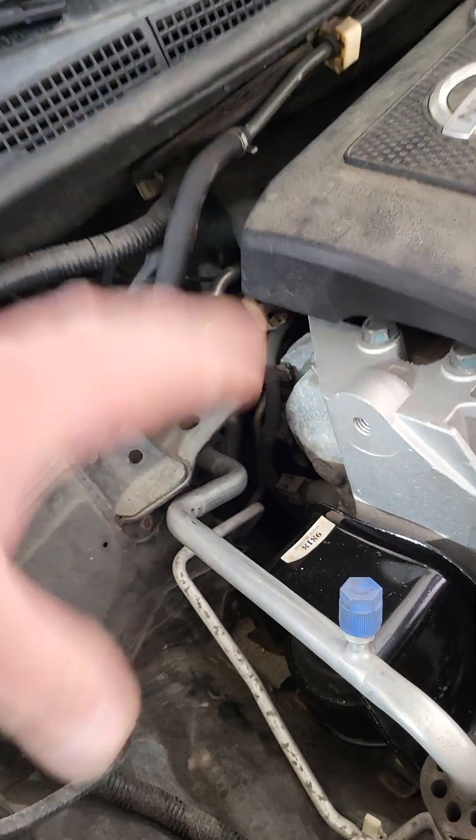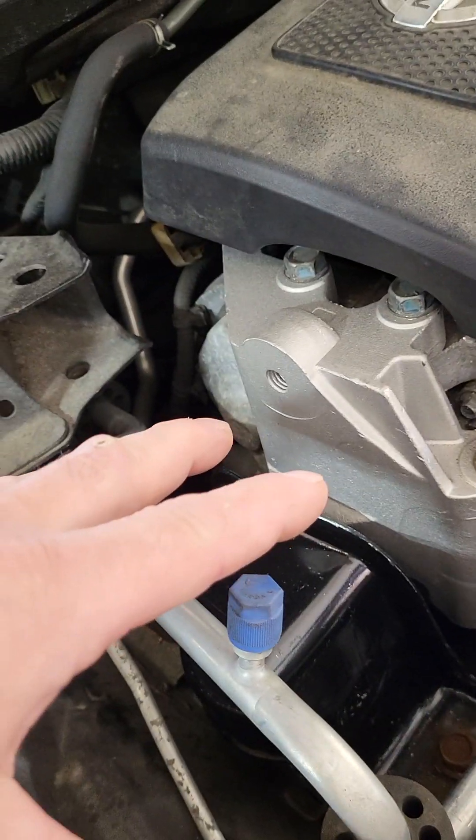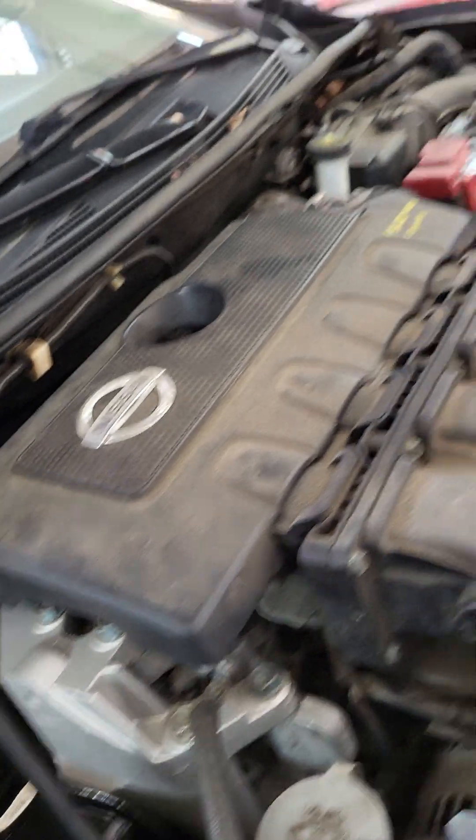We wound up replacing the right engine mount, which was the source of that vibration. Now, if one engine mount goes bad, typically it does wear on other mounts. Sometimes you can just get away with replacing one, but once this one goes, it starts putting wear on the other mounts, transmission mounts, or torque mounts.